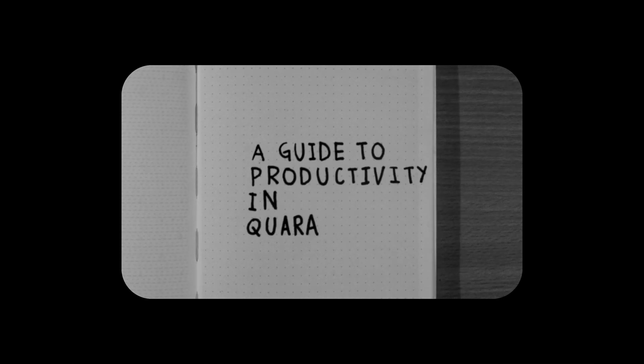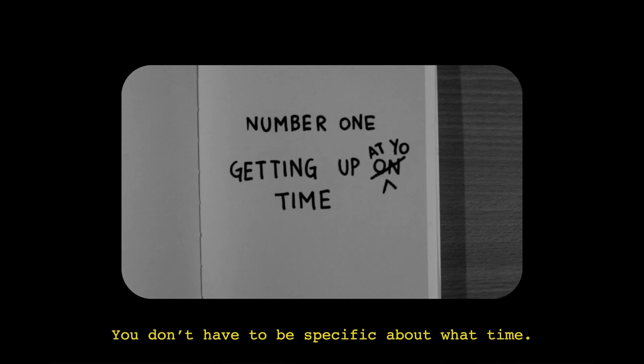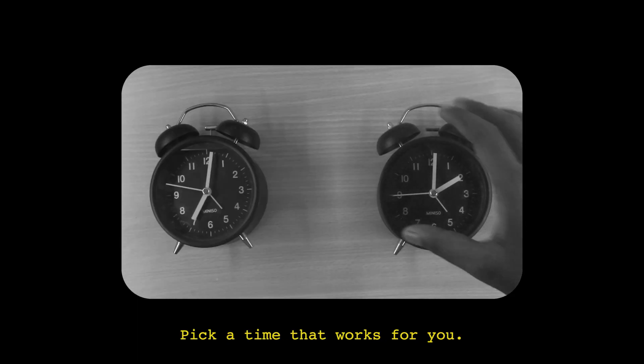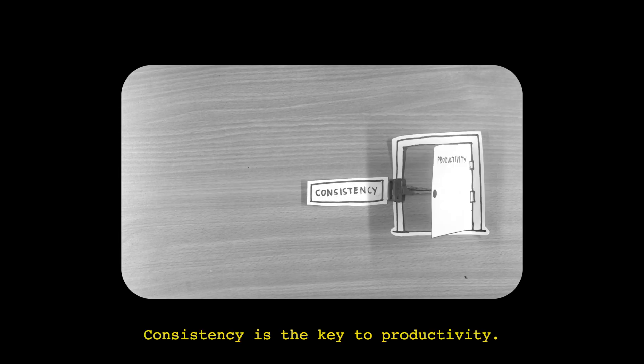Here's a guide to productivity in quarantine. Number one: getting up on time. You don't have to be specific about what time — it could be seven in the morning or two in the afternoon. Pick a time that works for you and stick to it. Consistency is the key to productivity.